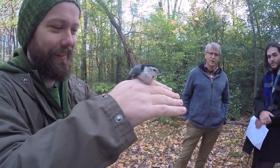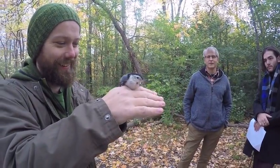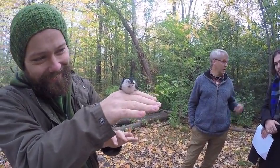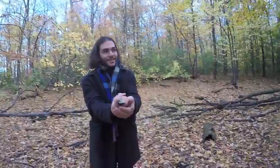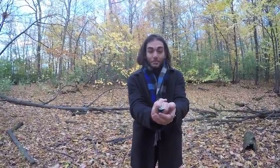Sometimes in busy migration ways, the net gets really exciting — it might sit there for a few more catches. After a quick processing, the bird is released.